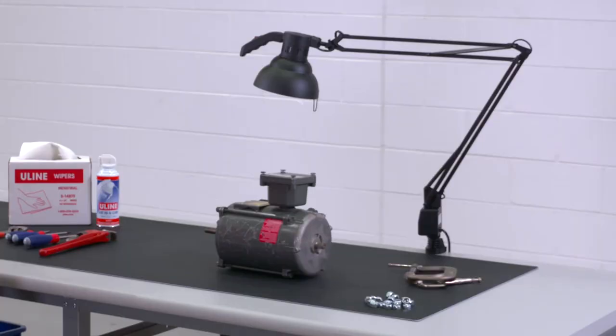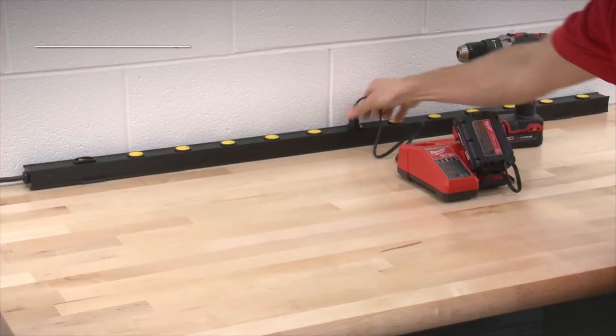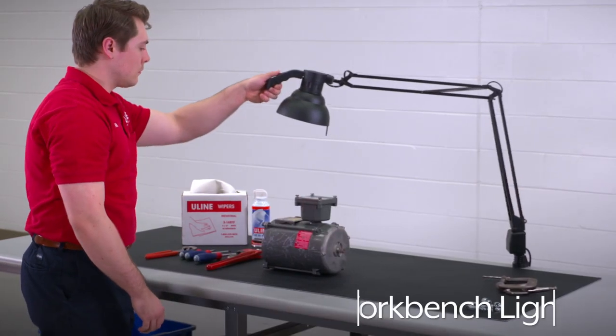You can further customize your table with these optional accessories: a top shelf with or without power outlets, a tabletop power strip, side and back ledges, workbench mats, and workbench lights.